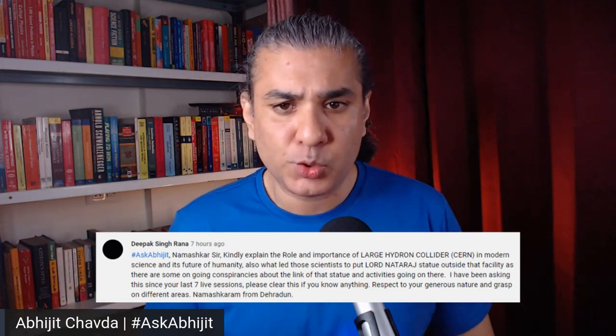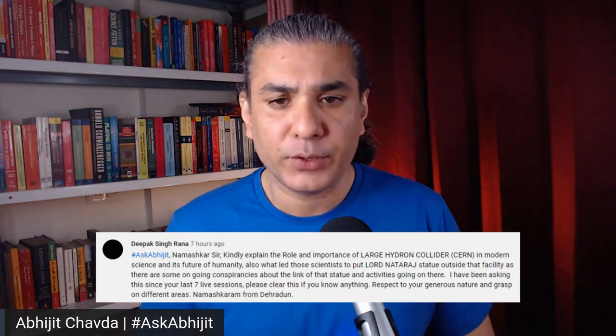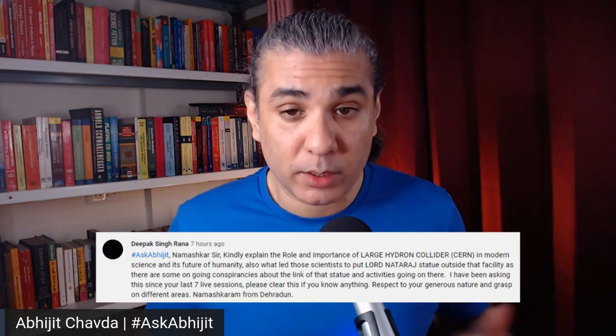Is there any conspiracy going on there? None that I know of. There is a statue of Lord Shiva, Lord Natraj, outside of CERN. I think it has been placed there as a tribute or homage to the god that is believed to be the creator and eventual destroyer of the universe.